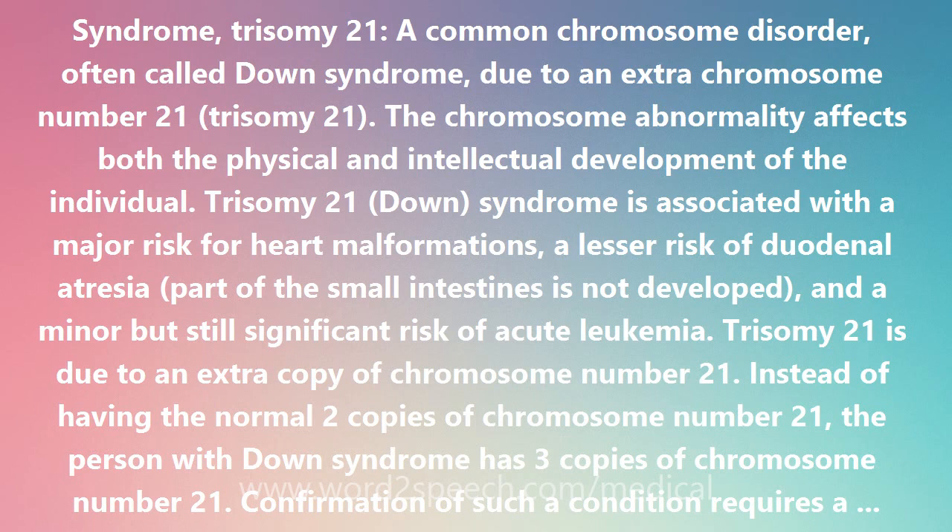Trisomy 21 is due to an extra copy of chromosome number 21. Instead of having the normal 2 copies of chromosome number 21, the person with Down syndrome has 3 copies of chromosome number 21.